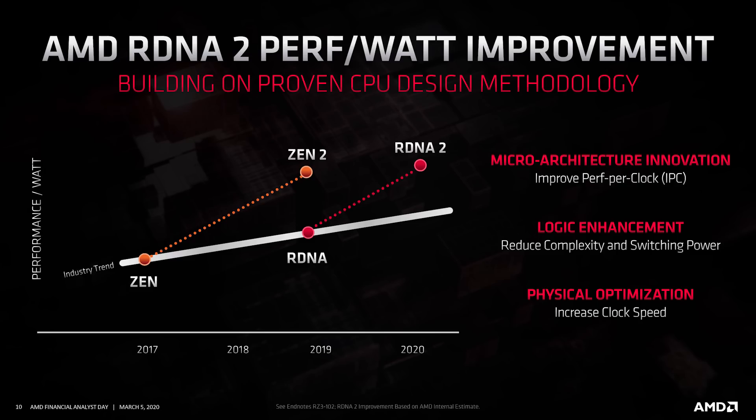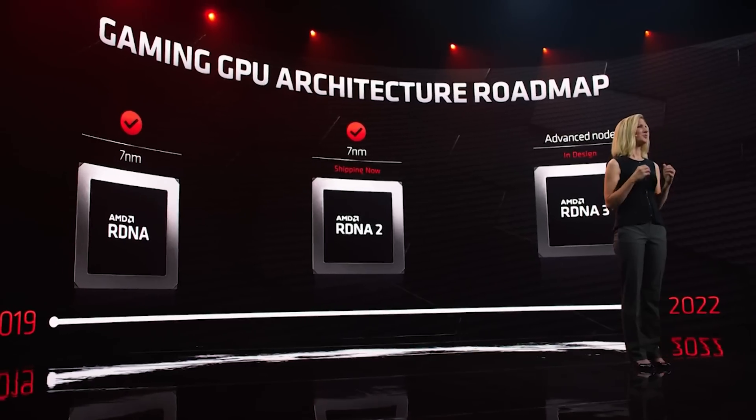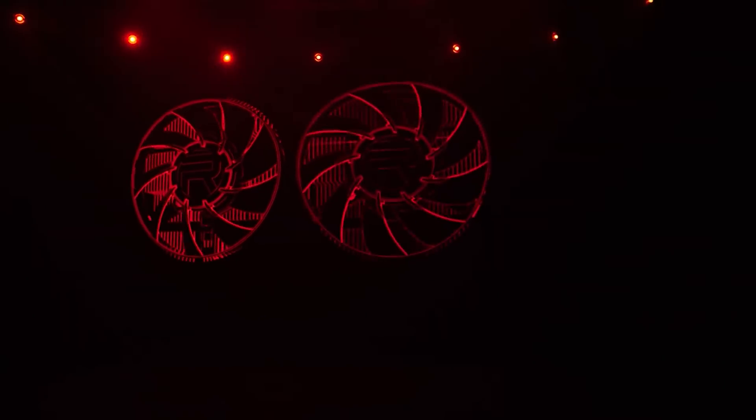There are also a whole host of architecture improvements to increase the IPC of the GPU as well. A small note about our testing: I've disabled variable rate shading from titles which benefit from it — for example, Gears 5 — just to give us an apples-to-apples comparison.